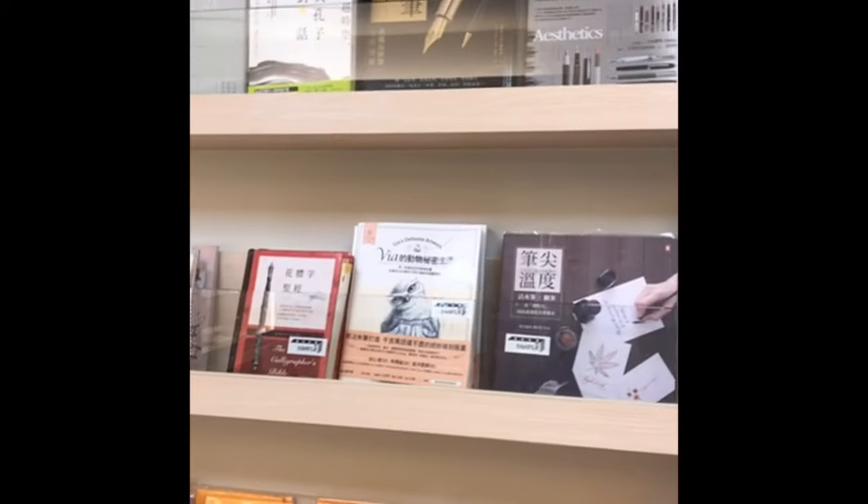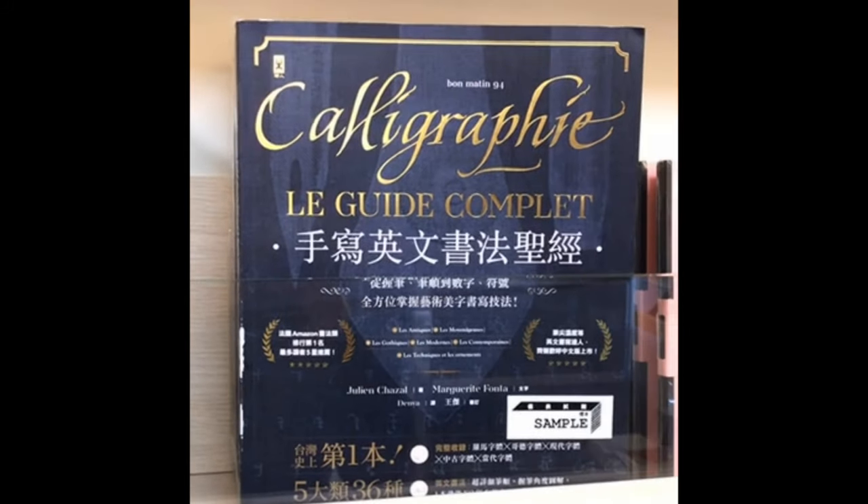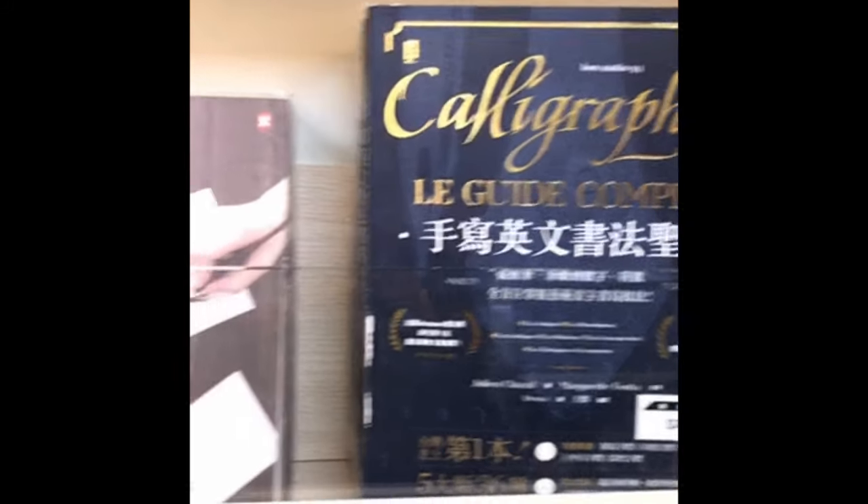They have Midori at the bottom, Traveler's Journal, and nice books on calligraphy — including this one which is actually a French book translated, which I think is awesome. And they have really good calligraphy books, all translated into Mandarin.